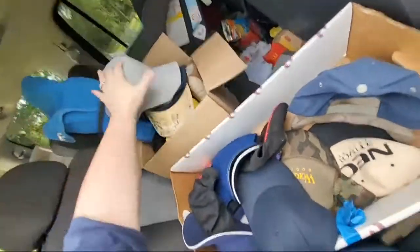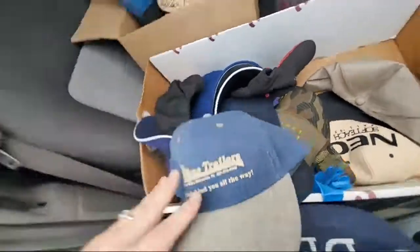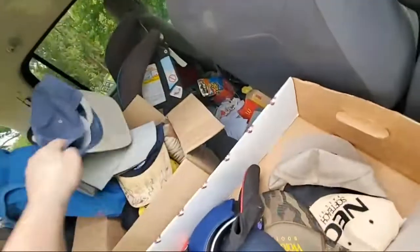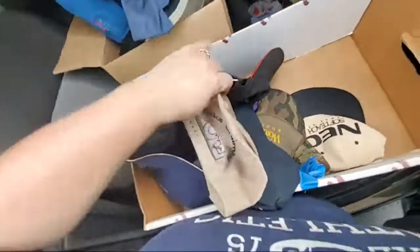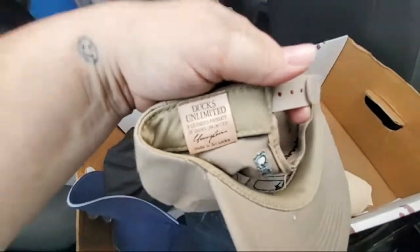There's a Texas Trailers 'We're Behind You All The Way' hat. That one is Cobra, made in China. I don't know what that one is — Ducks Unlimited maybe. This one looks brand new as well — snapback Ducks Unlimited.